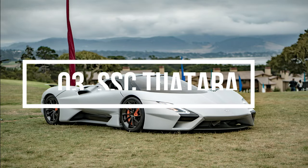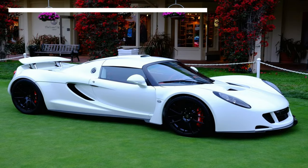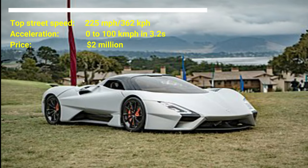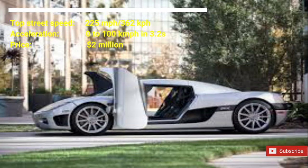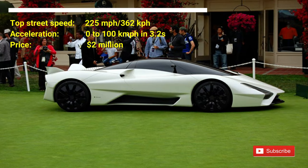Number 3: SSC Tuatara. The cost of the car is from $2 million US dollars upwards. SSC Tuatara has a top street speed of 225 mph. The car can accelerate from 0 to 100 kmph in 3.2 seconds. The 1,750 horsepower, potentially 300 mph Tuatara sports car is now in production. The Tuatara has a 5.9-liter twin-turbo V8 engine.